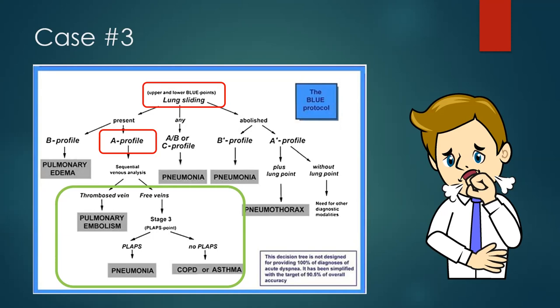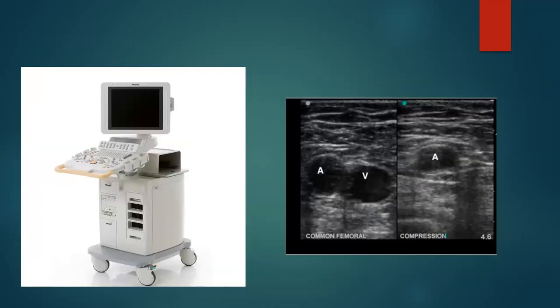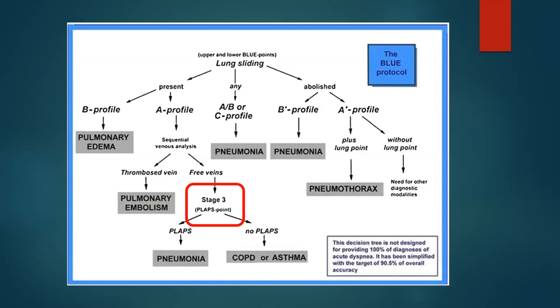Case number three: a patient comes in, you throw the probe on there, you've got lung sliding — that's good. You look for A profile or B profile, and this patient has an A profile. Now you're concerned about something like a PE, because basically this patient has a normal-appearing lung ultrasound but they're short of breath. As part of the BLUE protocol, we're going to check the legs to see if there's any DVT, because most PEs are going to come from DVT. There was no DVT — veins easily compressible.